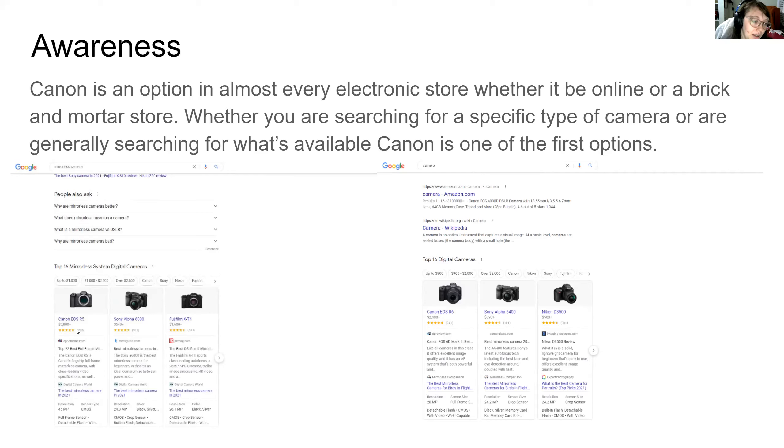Here we see when we look up mirrorless camera, Canon is the top first one there. Same thing here when we just search the general term camera — it shows digital cameras and Canon is the first one as well.